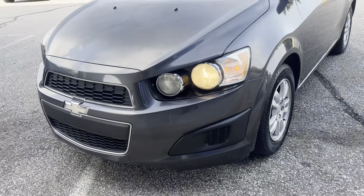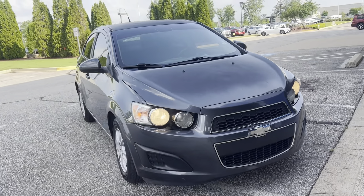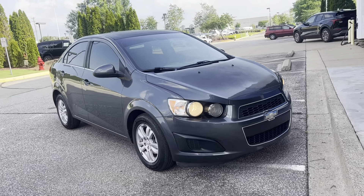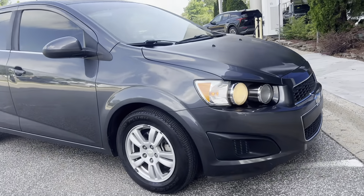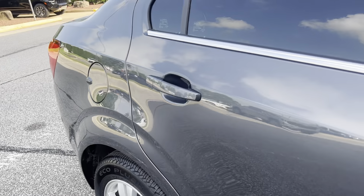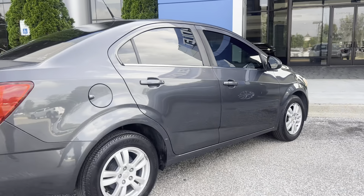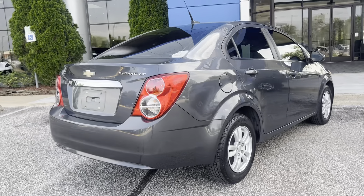Hey guys, Sunrise Cargaville checking in with you. Got a beautiful 2013 Chevy Sonic right here — super clean vehicle with new tires, alloy wheels, and tinted windows. Super clean car inside and out. This one here is the LT trim level.